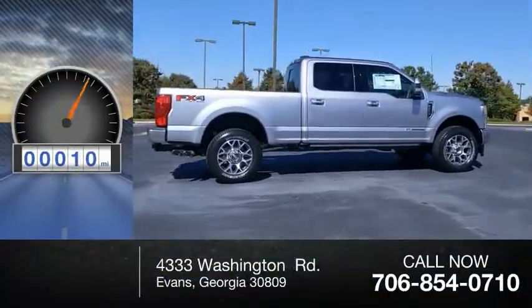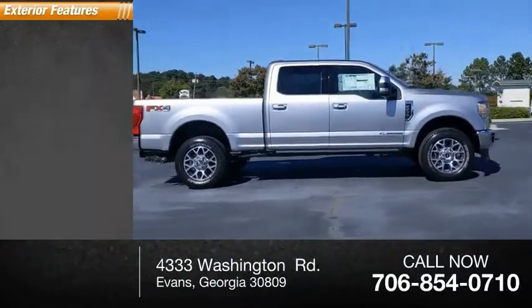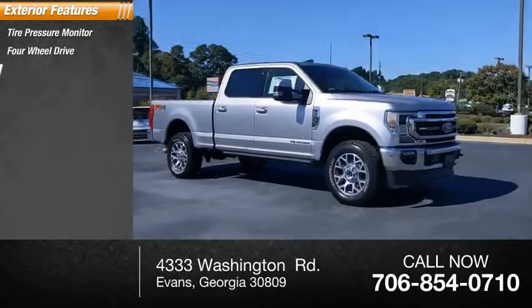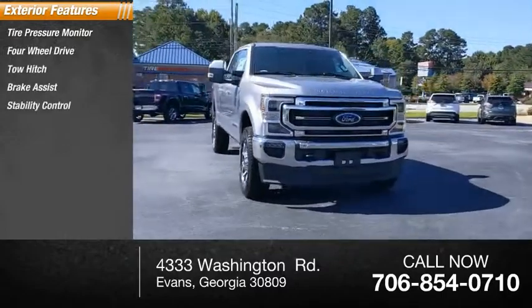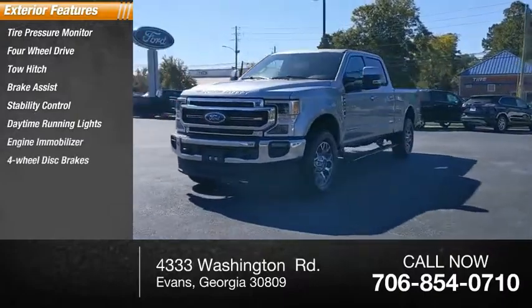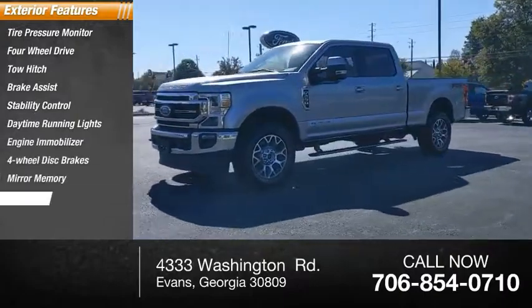This vehicle has less than 100 miles. Here are some of this vehicle's great options: tire pressure monitor, four-wheel drive, tow hitch, brake assist, stability control, daytime running lights, engine immobilizer, four-wheel disc brakes, mini spare tire, engine block heater.